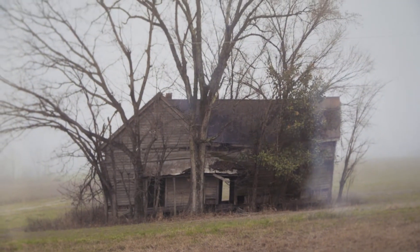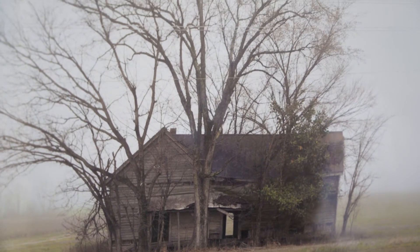He has black and white. He has color. He has used different types of techniques to show us his different subject matters that he's captured.